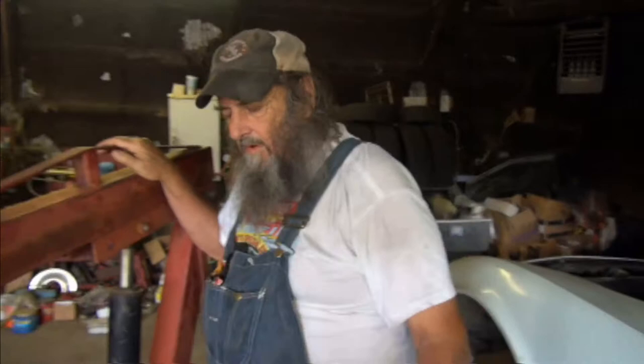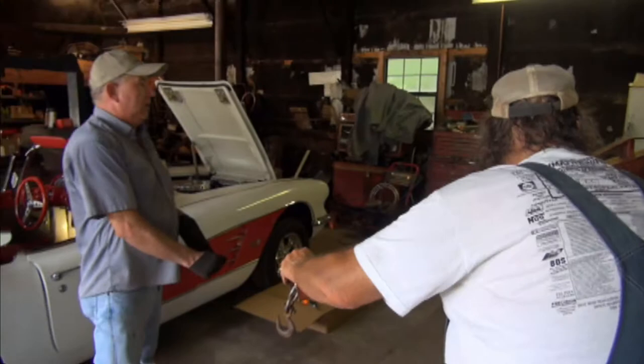Randy gave us a 350 small block. We're going to build it here and try to set it up for the Wounded Warriors — raise a little money for the Wounded Warriors.